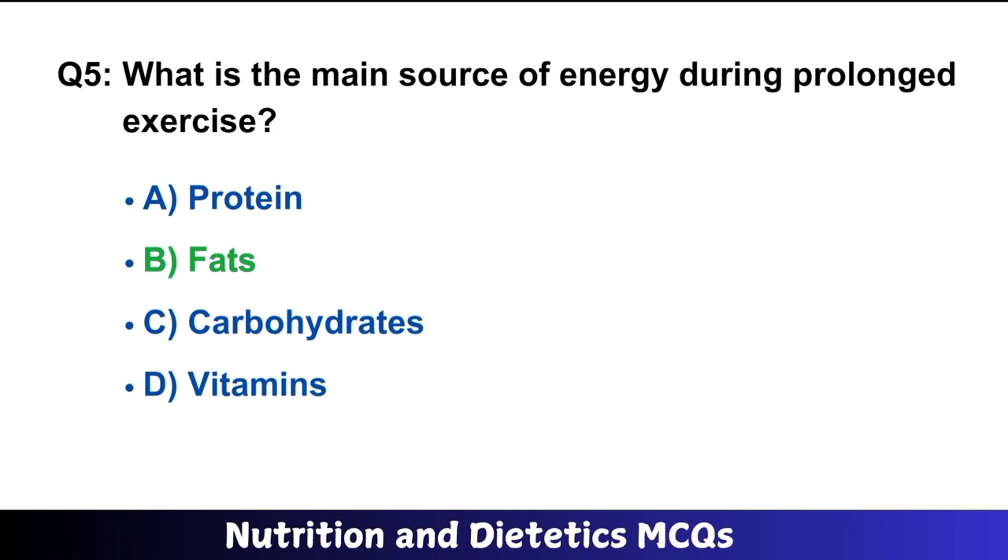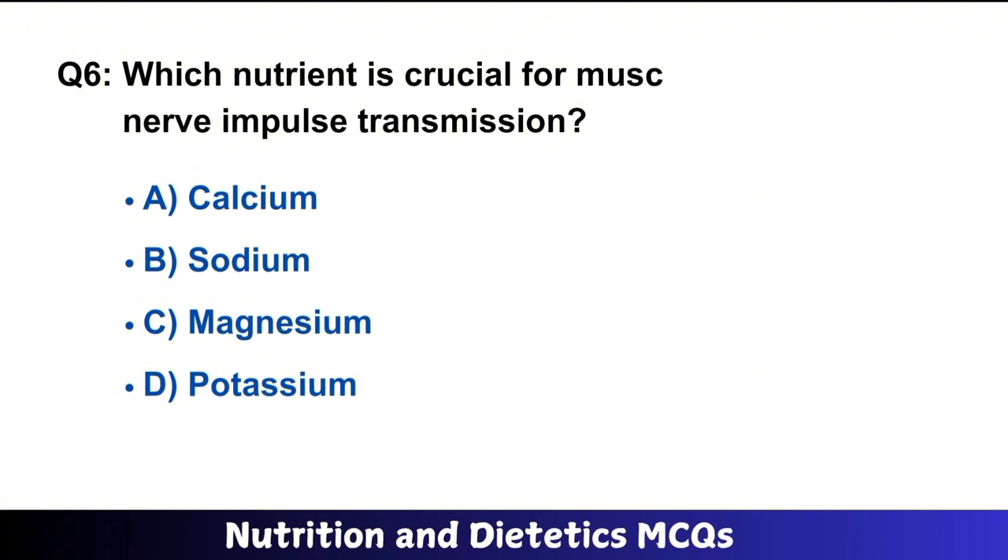Question number 6: Which nutrient is crucial for muscle contraction and nerve impulse transmission? The right answer is option A: calcium.